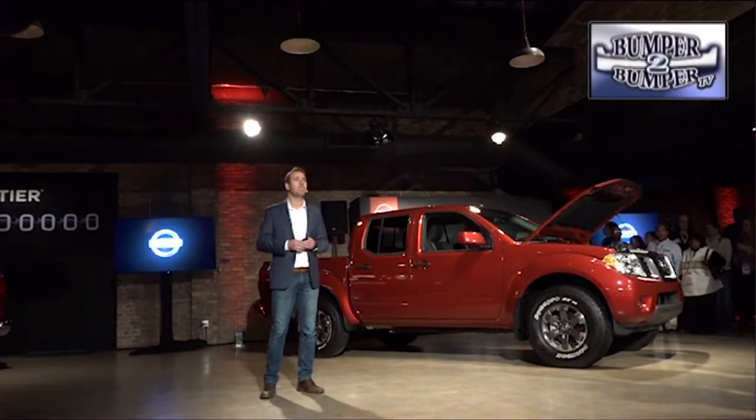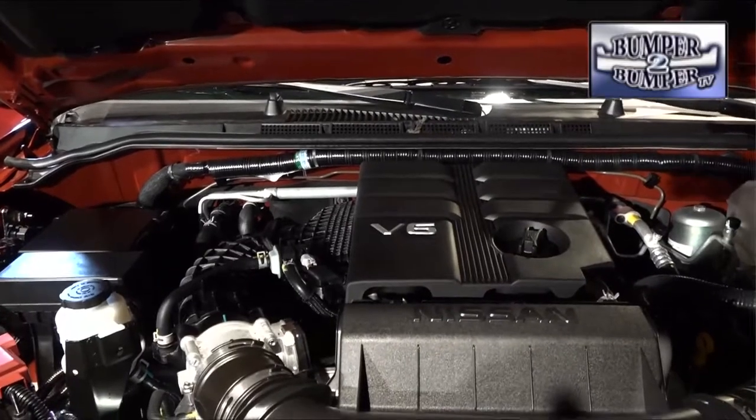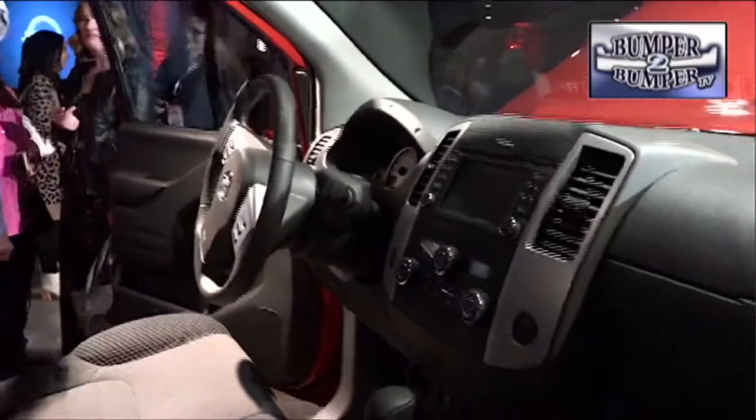Nissan presented the new Frontier, which has graduated to mid-size status. The new model comes with a V6 engine, upgraded interior, and a raft of driver assistance technology.